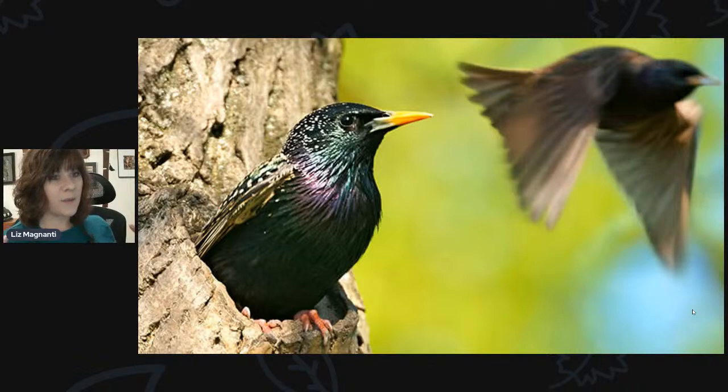Nesting in the same type of cavity as woodpeckers are European starlings — another introduced, non-native bird like the house sparrow. They're actually a pretty neat bird, in the myna bird family, so they're mimics. You might have a starling that mimics the sounds of other birds or sounds it hears around — I used to have one in the neighborhood that mimicked a car alarm. In your backyard, you're typically not going to get one unless you have something larger like a screech owl house or woodpecker box, because they need a pretty large hole to squeeze into.